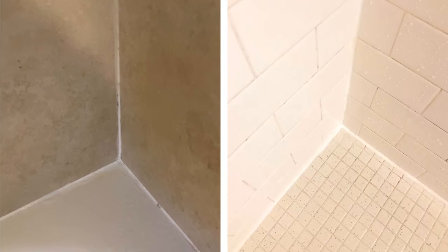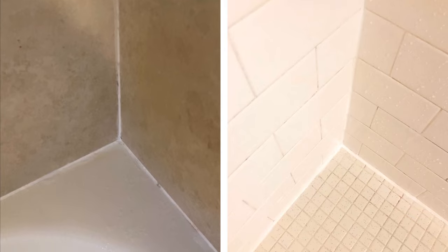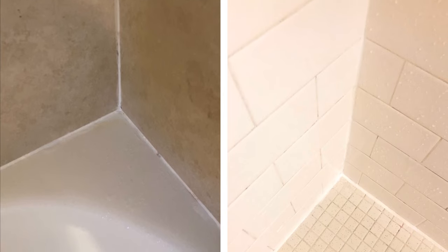Mildew stains in shower grout can be a persistent problem for many homeowners, but a simple solution can effectively remove these unsightly stains: a mold and mildew removal gel. Clip off the tip of the cap, apply the gel to the affected area, and let it sit for several hours. When you return, most of the mildew stains will have disappeared, leaving you with fresh and clean shower grout.